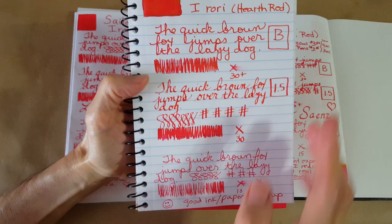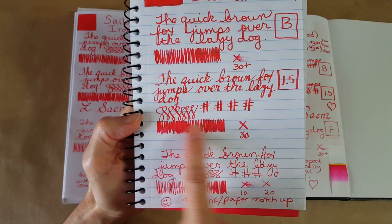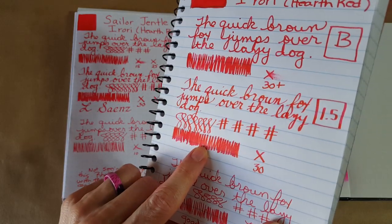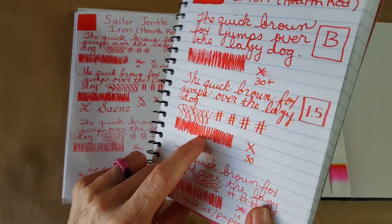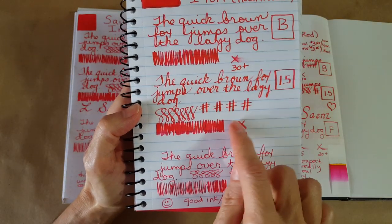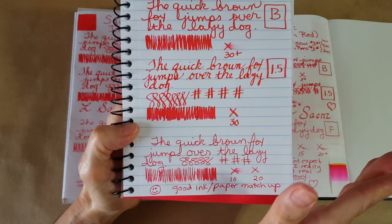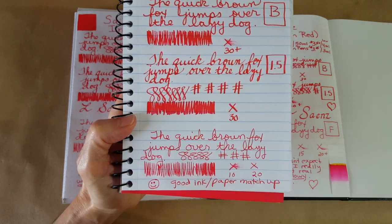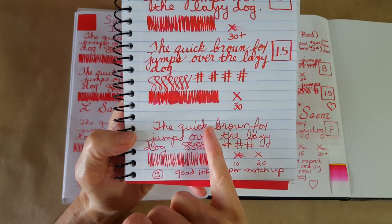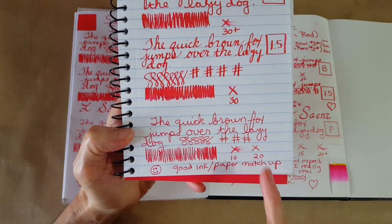Here it is in the broad nib — it was going to be more than 30 seconds to dry. Here it is in the stub nib — I started to see quite a bit of gold sheen just hanging around on top of things. 30 seconds it looked almost dry. Here is the fine nib, the Lamy fine nib — almost dry at 20 seconds.